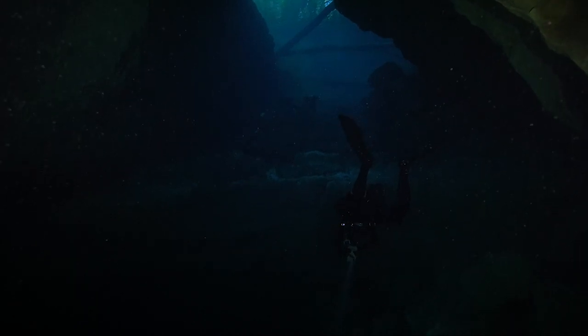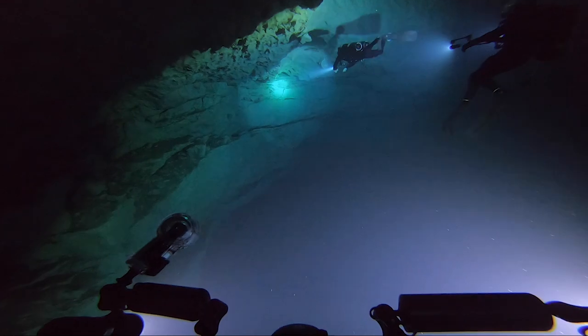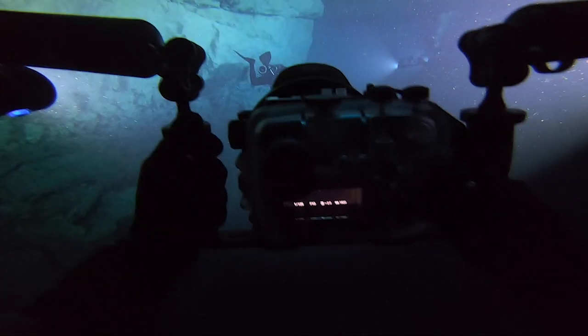As you get to the main opening, you really start to see how this cave just kind of opens up into a massive chamber. It's almost like the space is big enough that you could even fit a jumbo jet inside.